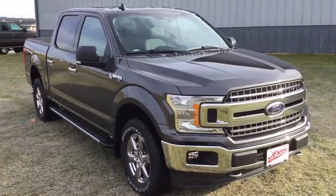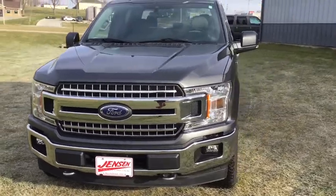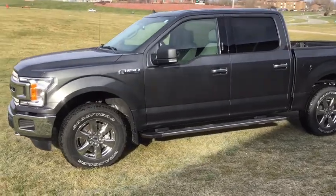Get into the 2019 Ford F-150. This vehicle is an outstanding buy with fewer than 15,000 miles on the odometer. Take a closer look at this full-size F-150.